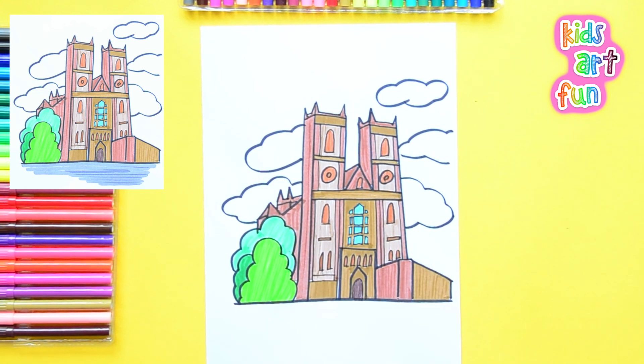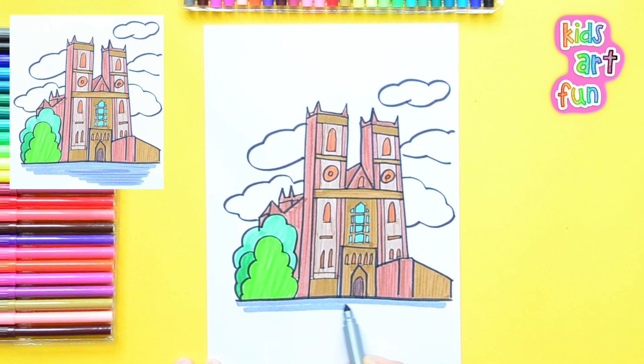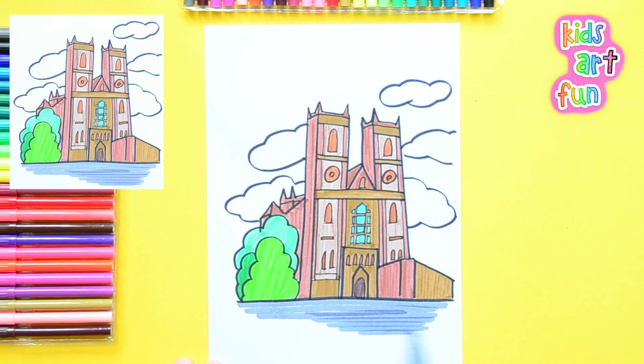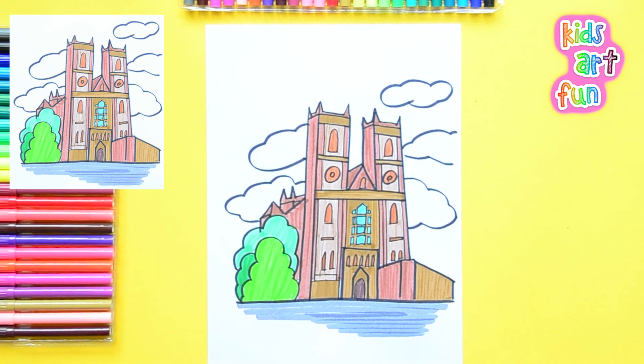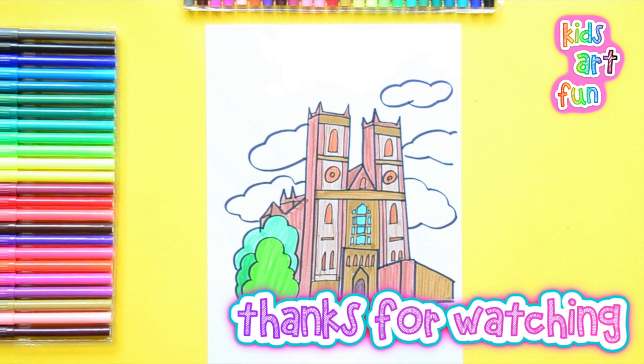I'm going to put a little bit of grayish blue to bring out the front. And there, we're done with drawing Westminster Abbey — a most impressive and magnificent building in London, England, and a very important building in the history of the country. Thanks for joining us. Do subscribe to Kids Art Fun and come back for many more wonderful drawings. See you!